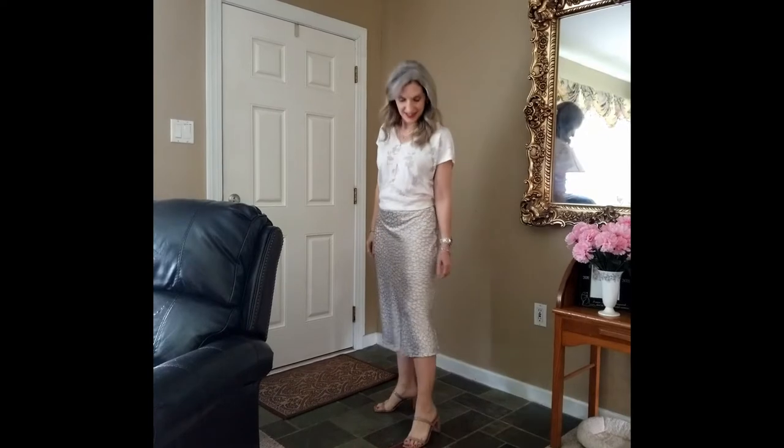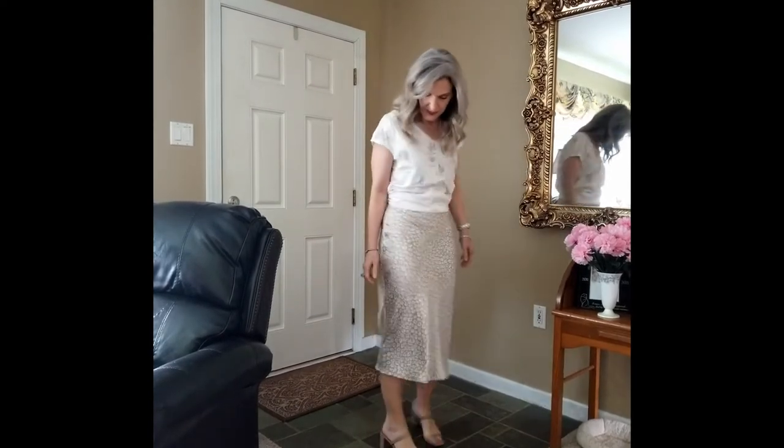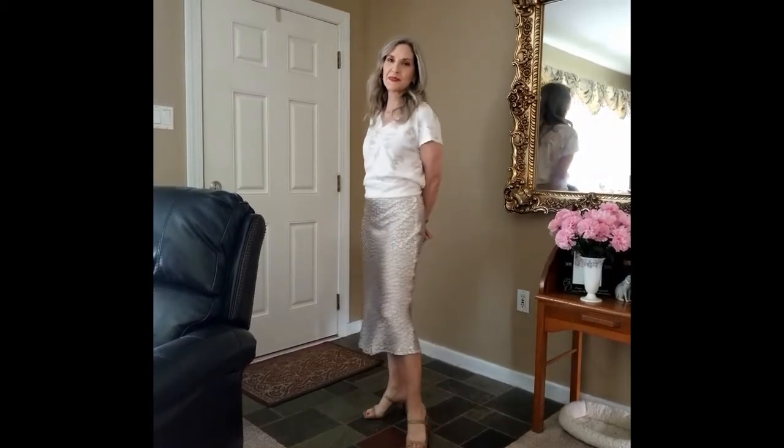It kind of flares out at the bottom and ends about mid-calf. Overall when I looked at it in the packaging I was very pleased, and I liked it on the model in the picture too. But I'm not sure I like it on me — I had a hard time styling this one because the waistband is a little bit higher and you have to find the right top combination to go with it, and I just didn't find anything in my wardrobe that was really setting it off.